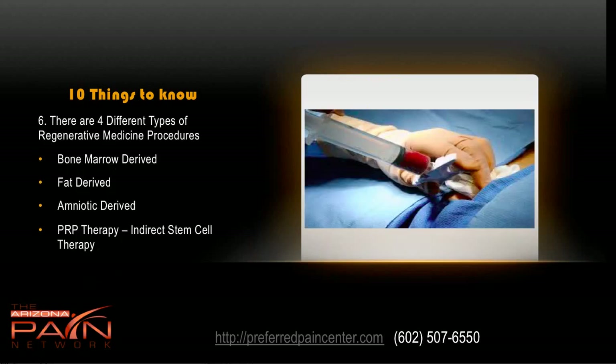There are four different types of regenerative medicine procedures. First, bone marrow derived — you can see bone marrow being aspirated here; it's very effective and gives a lot of stem cells. Second, fat derived, which is like a miniature liposuction where you process the fat to extract stem cells. Third, amniotic derived, which is exceptionally easy — FDA regulated, from a consenting donor after a scheduled C-section, with a very high concentration of stem cells. Fourth, PRP therapy, which is indirect stem cell therapy involving a peripheral blood draw that gets processed.